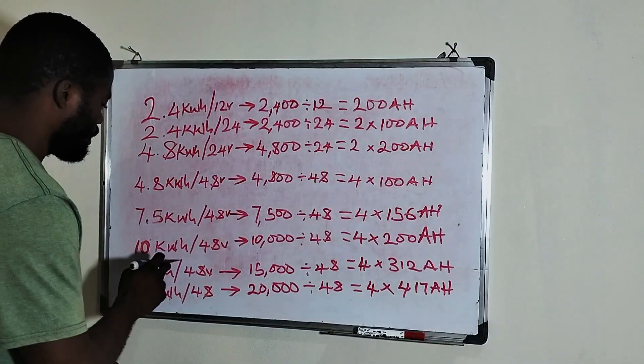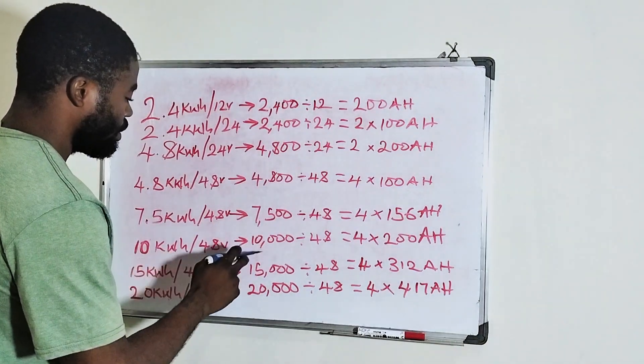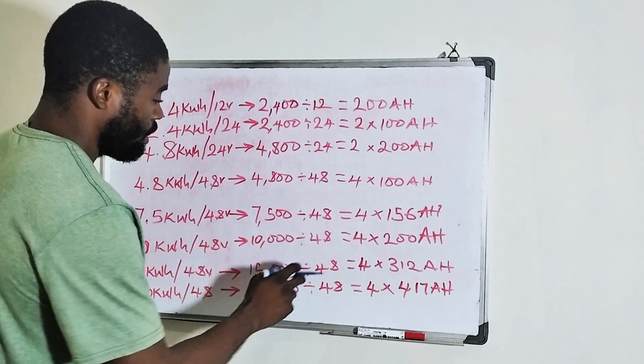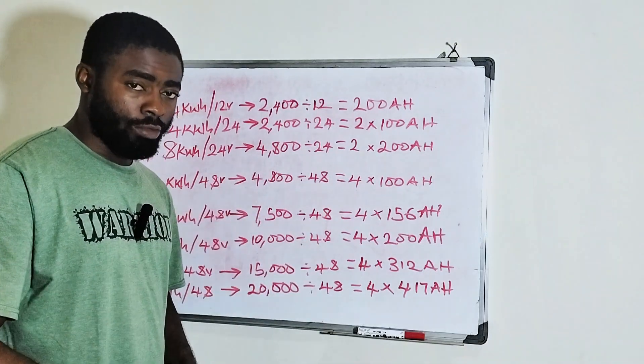If you have a 10 kilowatt hour lithium battery which is 48 volt, it means you have 10,000 watt hour. So 10,000 watt hour divided by 48 volts means you have 4 units of 200 amp hour 12 volt batteries.